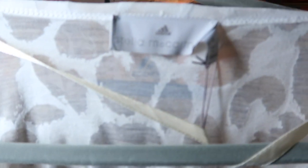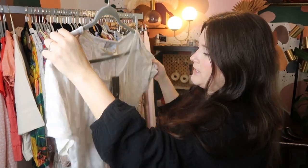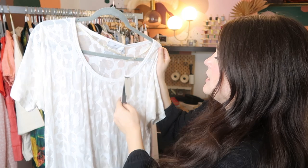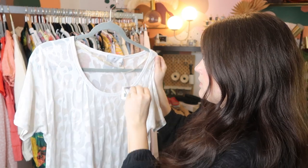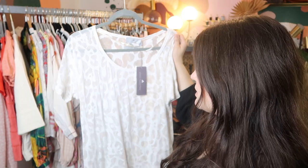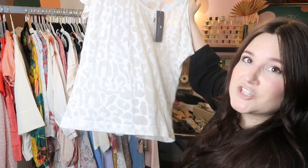This is Stella McCartney Adidas, new with tags. It probably retailed for like $85, and I can probably sell it on Poshmark for about $35 to $45. This is my first time picking up her collaboration with Adidas, so I'm not sure how the pieces do, but it's just a really cute leopard print sheer t-shirt.